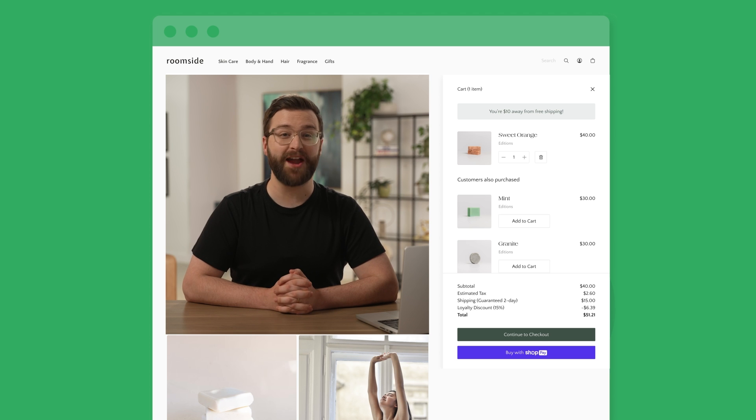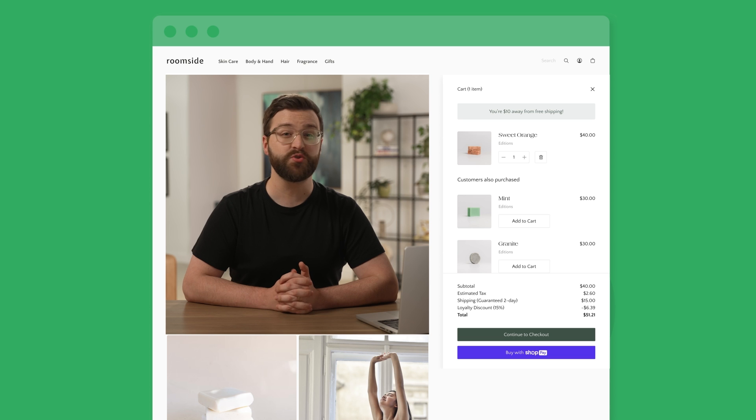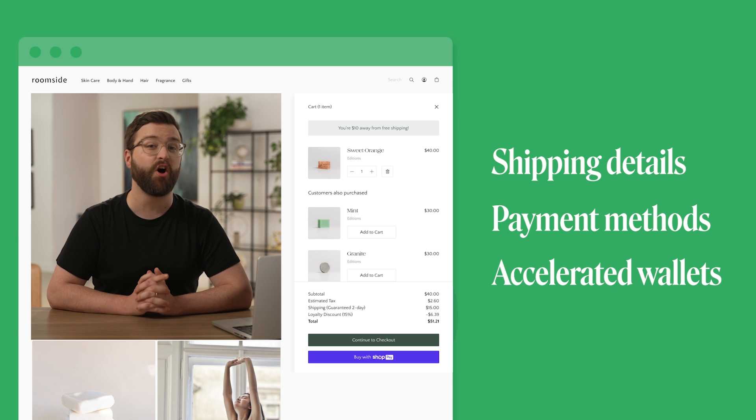That's why Shopify-powered carts are smart buyer assistants — deeply extensible and built to provide fast and predictable performance no matter the size of your store or sale, while seamlessly integrating with the world's best checkout from Shopify. Shopify's cart ensures buyers have the unique context they need to make informed buying decisions. They're optimized to display accurate and personalized discounts, tax, and shipping estimates. They can also shortcut the buyer to checkout by providing their known preferences, such as shipping details, payment methods, or accelerated wallets like ShopPay, all within the cart.